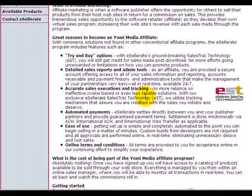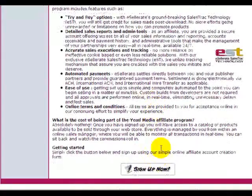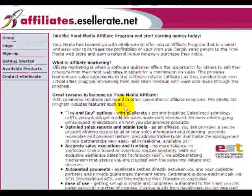What's great about that is that people like to try products before they use them, so if they try it and they like it, you get the credit for it.